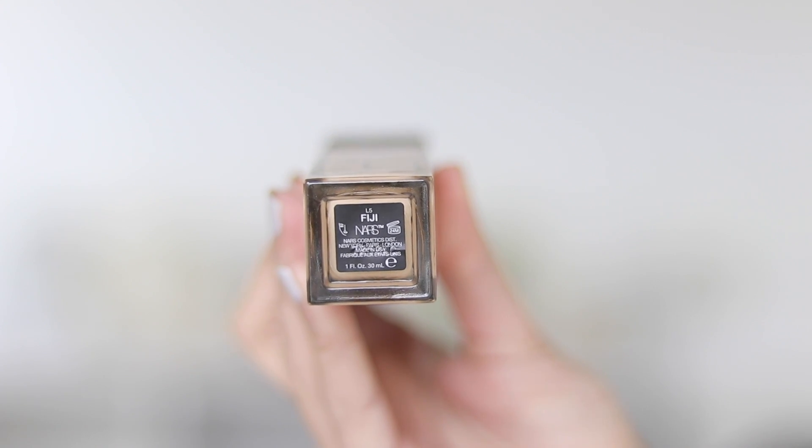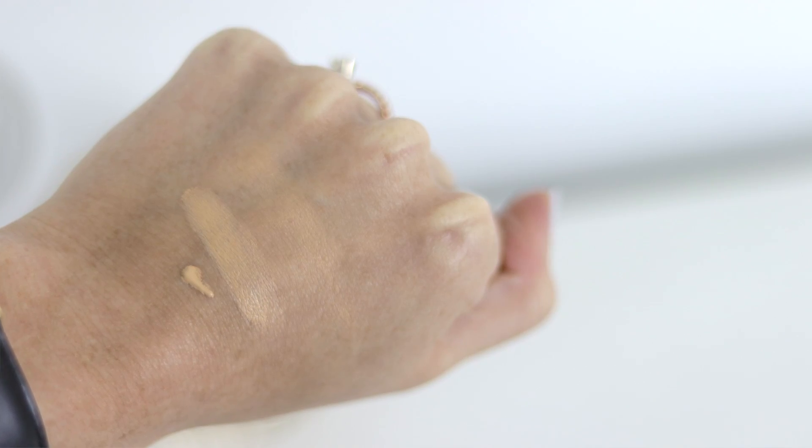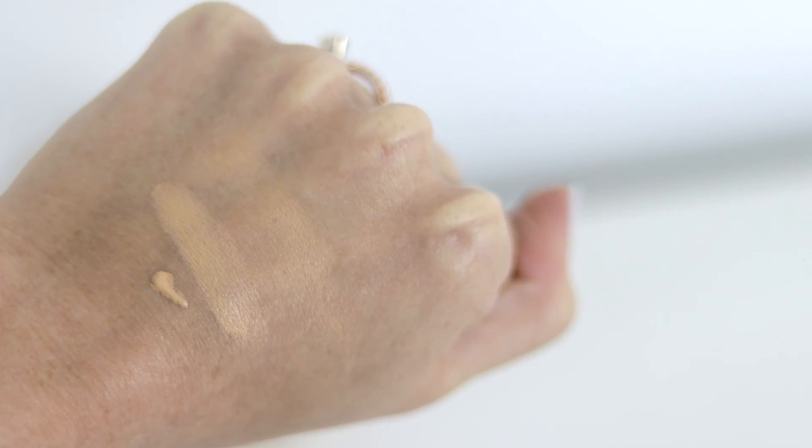I picked out the shade Fiji. It is an absolute spot-on match for me. I don't think I've ever used Fiji in the other products, so I can't really say if the color is identical to Sheer Glow or All Day Luminous or whatever. All I know is that it matches me really well — a great light shade with a yellow undertone to it.